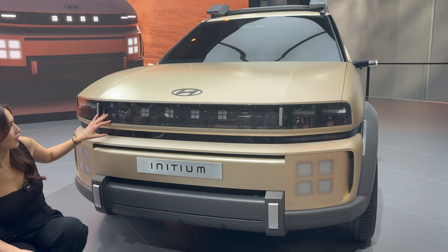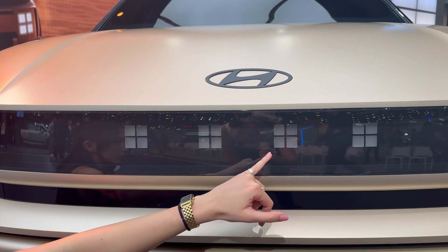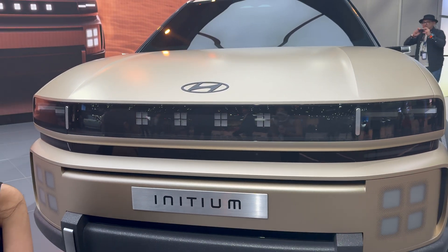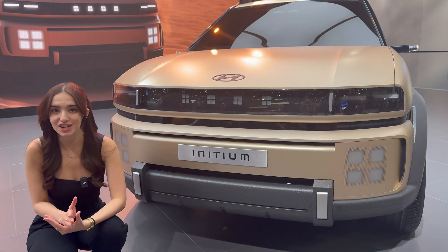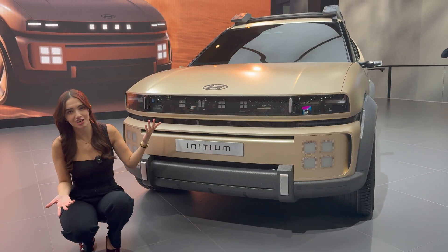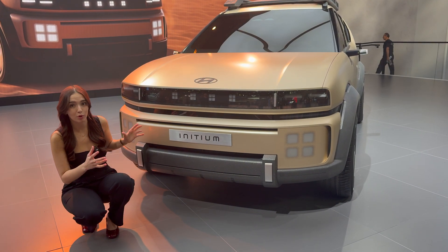Up front we have an LED light bar — it's off right now — but we do have four distinct cubic motifs there. If you've been watching the Kia Hyundai channel for a while, you already know that's going to symbolize the H for Hyundai. We also have the same thing on the front hood, which is pretty traditional. That's where the traditional elements stop though, because everything on this vehicle is bold and different.